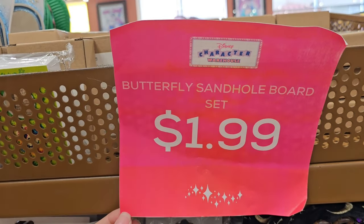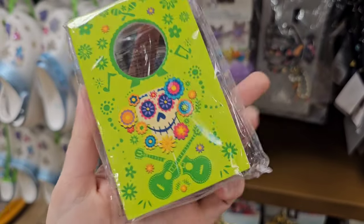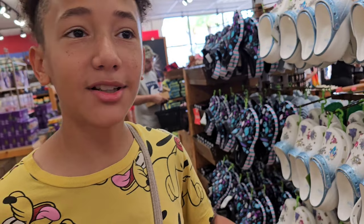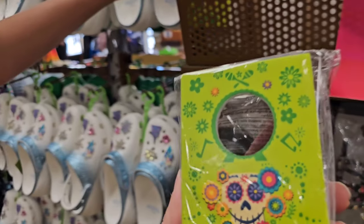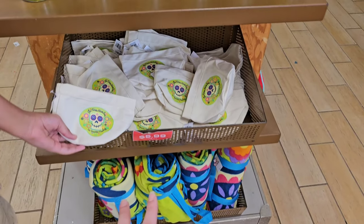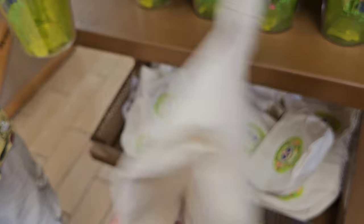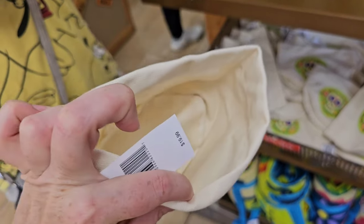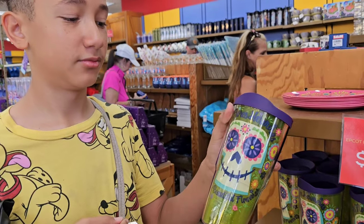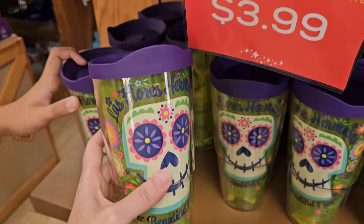They also have the cornhole set — it comes with little bean bags. It's $1.99. This was part of the scavenger hunt prize. They also have some Flower and Garden merch coming in. Some of this we've already seen at the other store. This piece is $5.99 — not really sure if it's a little hat or a money bag, maybe it's for flowers. The Flower and Garden Tervis is $12.99, same as the Orange Bird. And if you want a plastic plate, it's just $3.99.